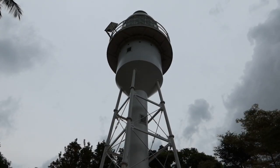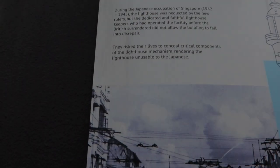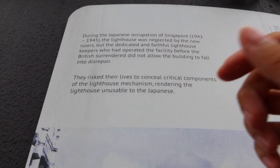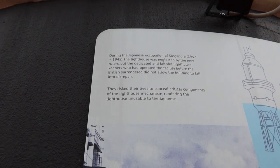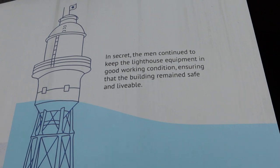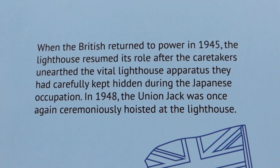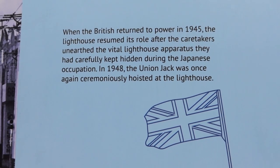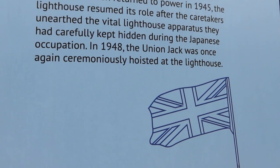Up ahead we are reaching one of the lighthouses in Singapore. I believe this one is just for show because it's not near the seaside — maybe long ago it was near the seaside. During the Japanese occupation from 1942 to 1945, the lighthouse was neglected by the new ruler. In secret, some people continued to keep the lighthouse equipment in good working condition, ensuring the building remained safe. When the British returned to power in 1945, the lighthouse resumed its role after the caretakers unearthed the vital lighthouse apparatus they had carefully kept during the Japanese occupation.